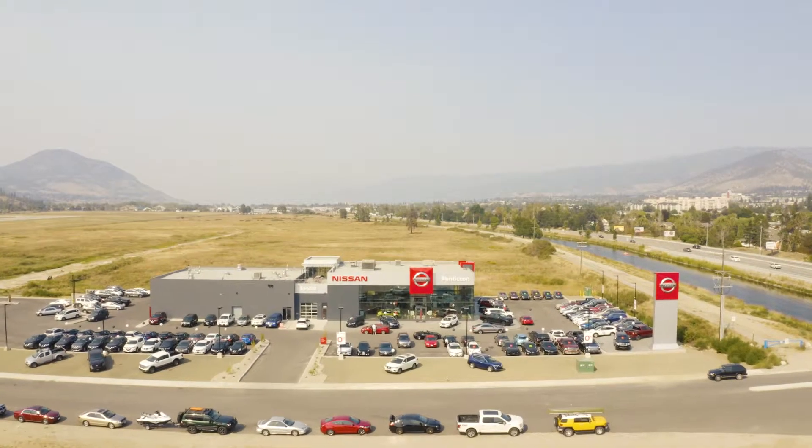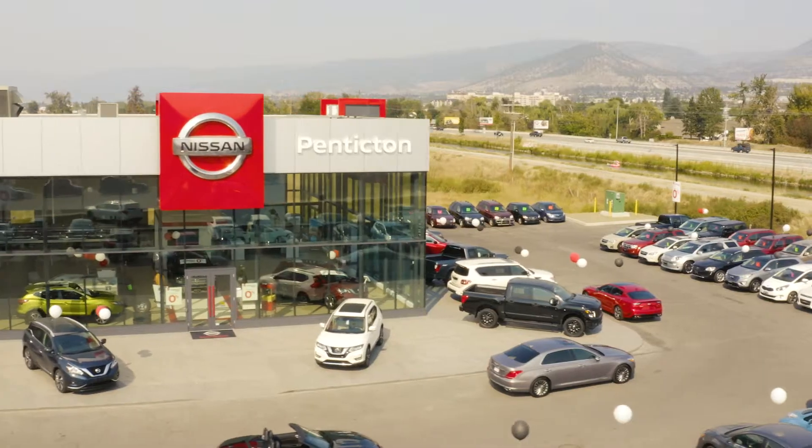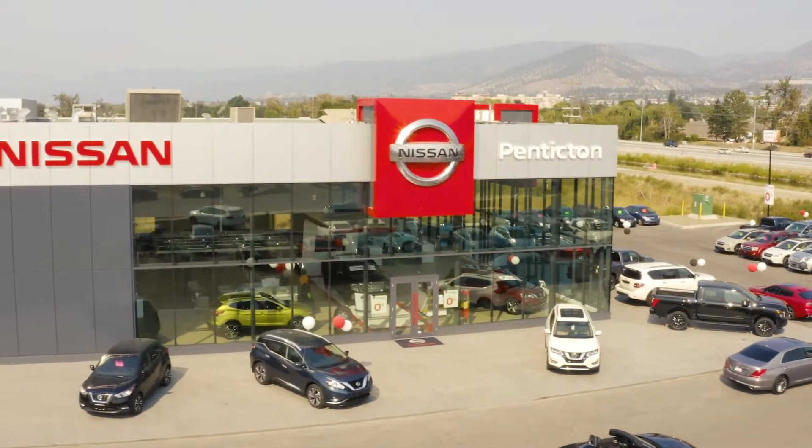What's unique about Penticton Nissan is we're a brand new building, a state-of-the-art facility, and we just recently had our grand opening that we were very proud of.